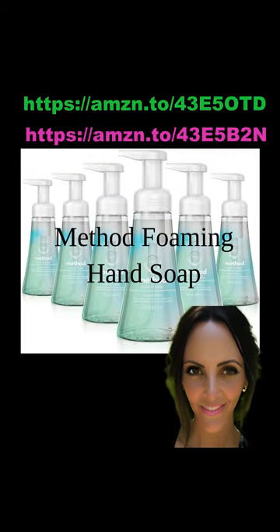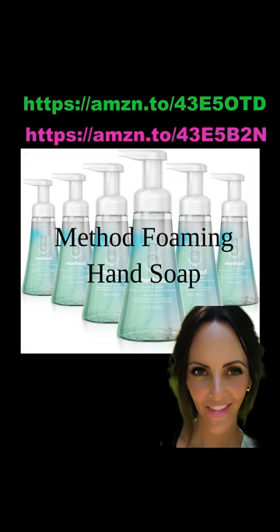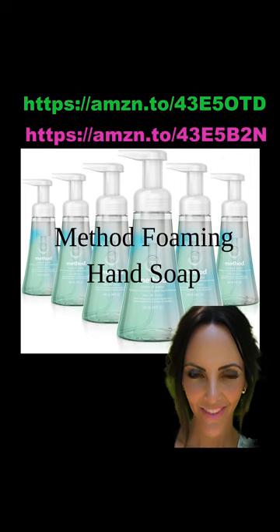Method Foaming Hand Soap in Coconut Water Scent. First of all, I like to say that Method products are some of my favorites. I love their granite cleaner and love their hand soaps. This particular one smells absolutely delicious. Best part, they all arrived without any spillage or broken containers. They were each individually wrapped and safely packaged with absolutely no issues. Thanks Amazon.